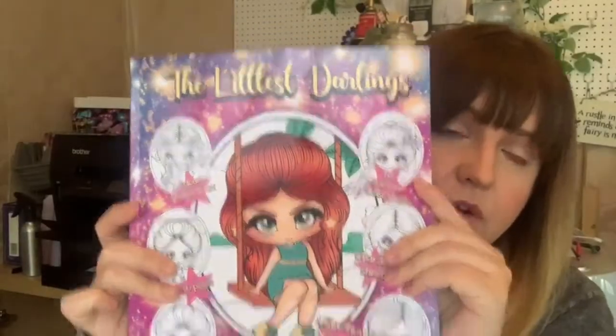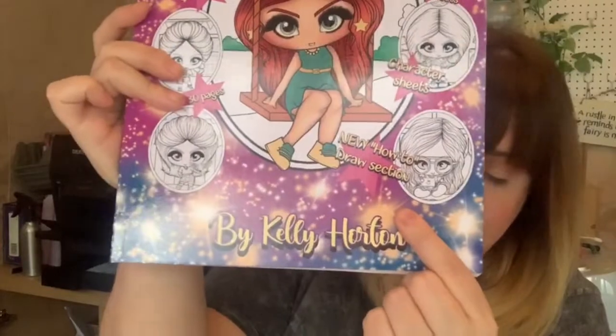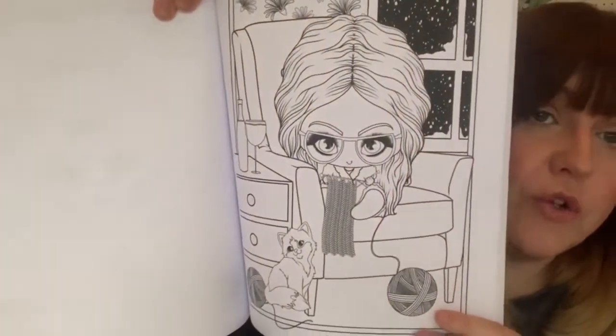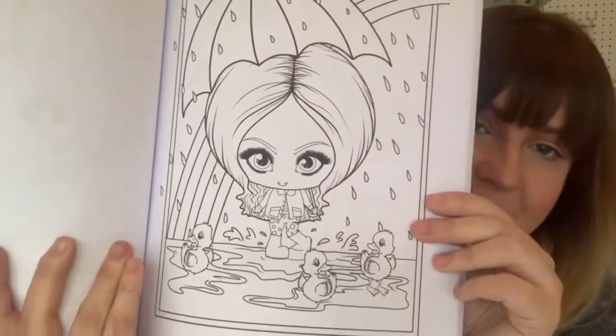With this one — The Littlest Darlings — I created a how-to-draw section. This is what I mean about me trying to add things in that I didn't really think other people were doing yet. It's probably the cutest of the books. Look — this one's knitting! I know I drew it, but that's really cute. I can't help it. Look at the one with the ducks — who wouldn't want to colour that? I also added the colour swatch index again, the skin tone practice sheets, character sheets at the back showing who they are and their names, and the how-to-draw section has now been added.